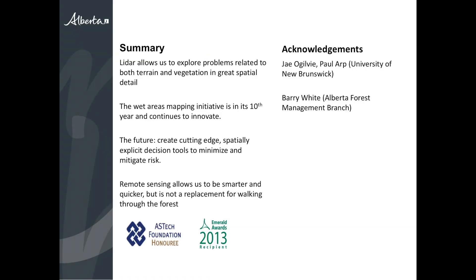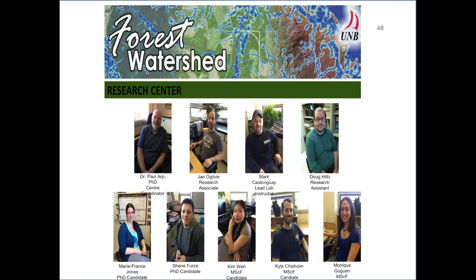In summary, wet areas mapping is fundamentally a hydrological risk tool — that's how we've always thought about it. But I think it's leading to a lot of innovation, and the remainder of the day I hope will be far more interesting than the nuts and bolts I've been talking about. This work does not allow us to sit in our offices — we have to get out in the field — but I think it makes the time we spend in the field a lot more efficient and effective. Thanks for your time.